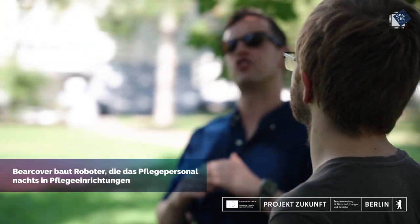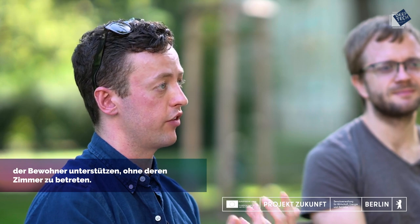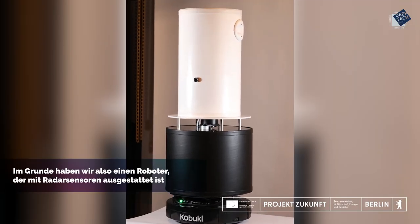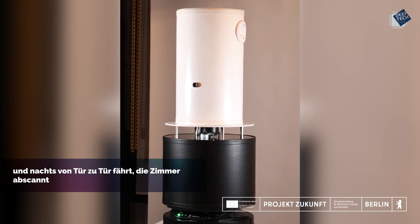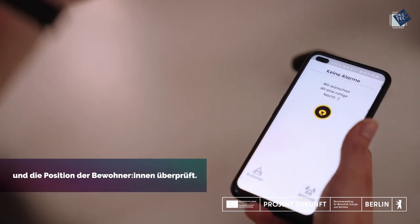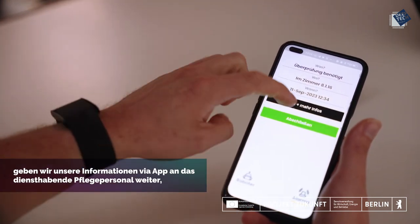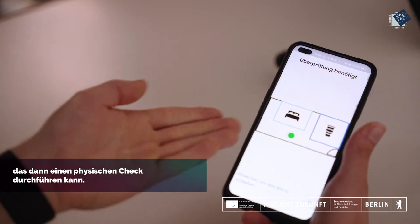BearCover builds robotic nursing assistants that assist nursing staff at nighttime in care facilities like nursing homes, geriatric clinics, or hospitals with routine checks of residents without entering their room. We have a robot fitted with radar sensors that drives from door to door at nighttime, scans through the rooms, and checks the position of residents. If we notice anything unusual, we relay that information to care staff on duty who can then perform a physical check.